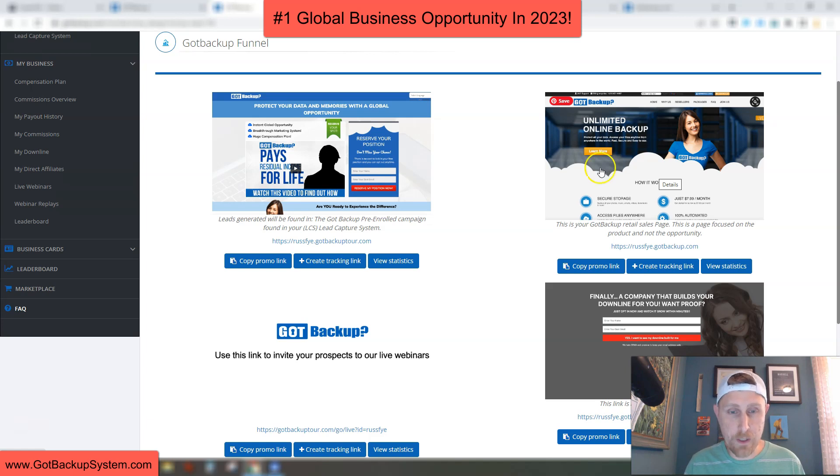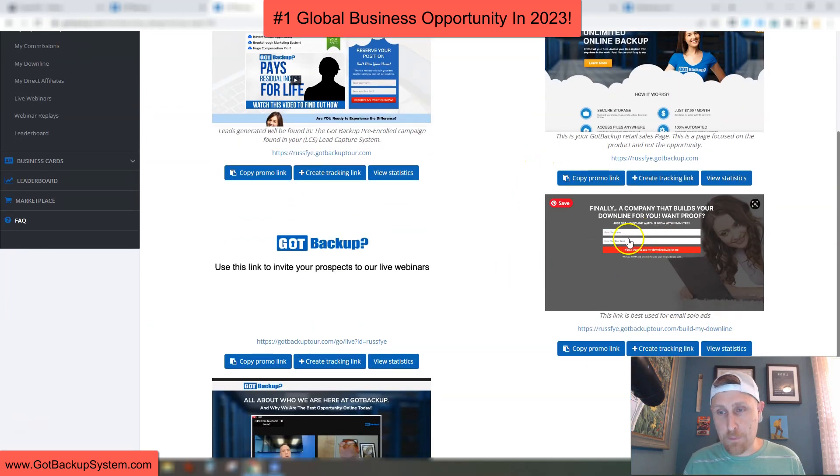It's good to share with businesses, etc. This page here converts well with solo ads — it's a page without the video that converts very well. Here is our live webinar link. You would share this link, and it takes people over to our live webinars. The coolest part is when you share this link and people use it to watch the webinars and then sign up, they're going to become your direct referrals. It's really awesome — I love this feature.